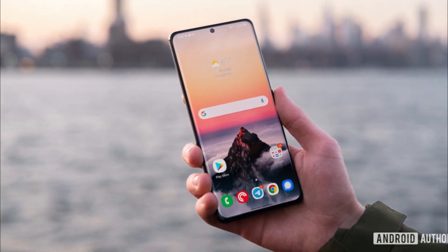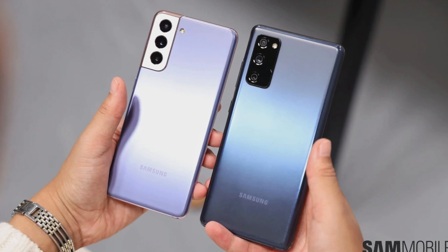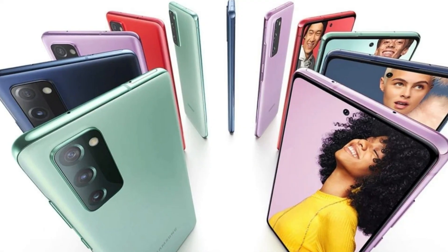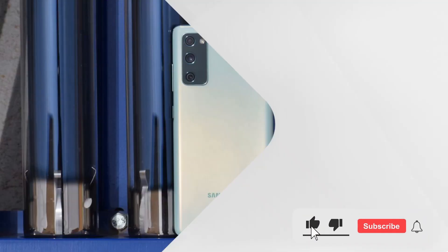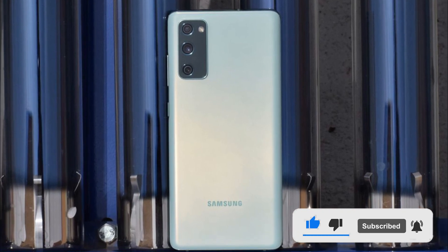The Samsung Galaxy S21 FE is rumored to be coming in Q4, and we expect it to feature four color options, a 6.41-inch Super AMOLED display with a 120Hz refresh rate, 128GB or 256GB of storage, and a 4500 mAh battery.